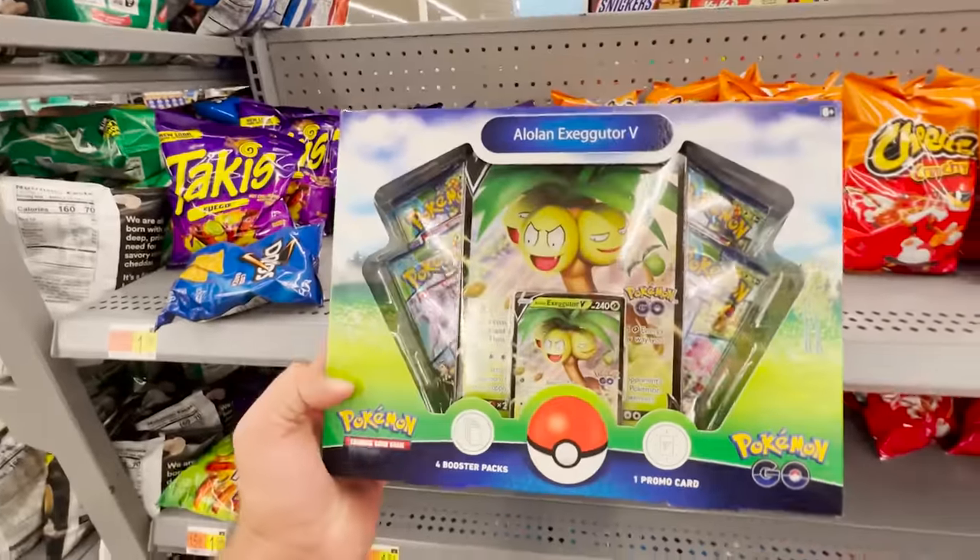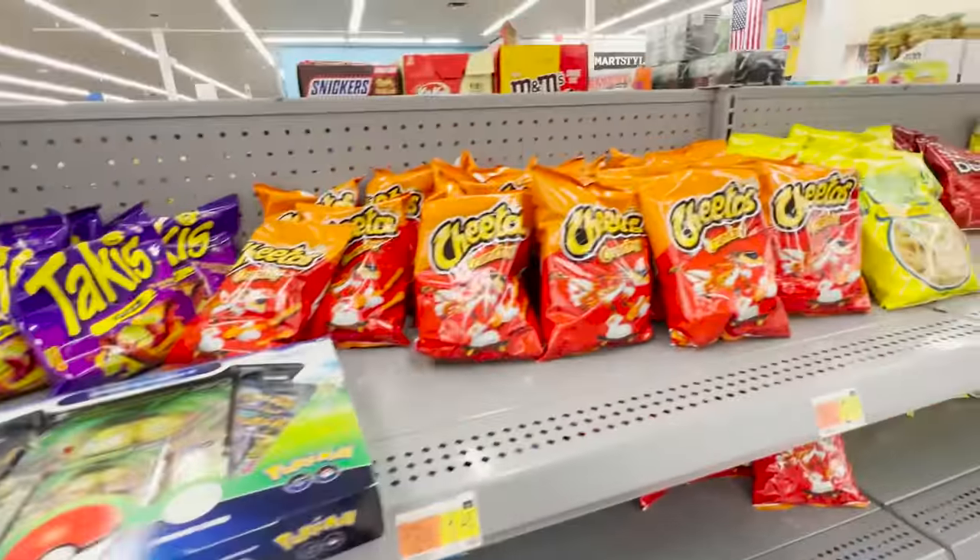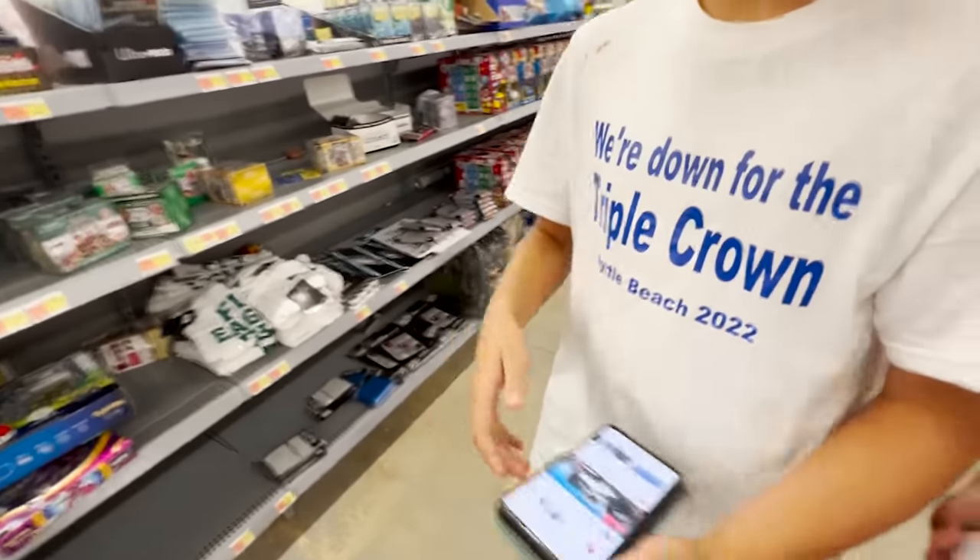All right, first stop is gonna be Walmart. Let's see what we can find inside. There's an Exeggutor V-Box with the Cheetos. We got Steven, we got Patrick — you guys are subscribed.